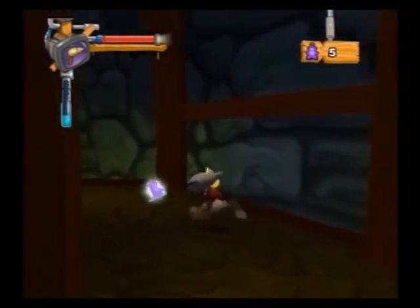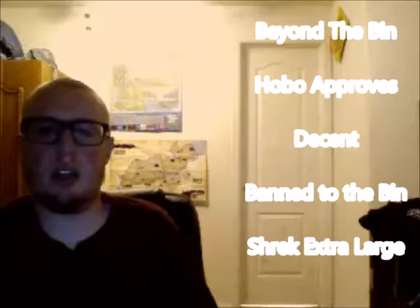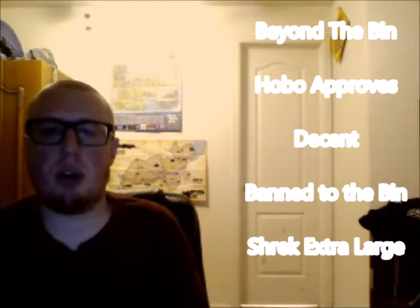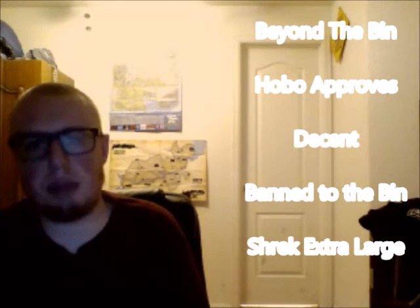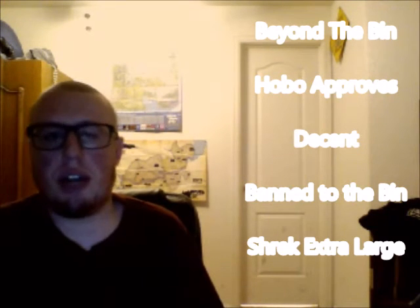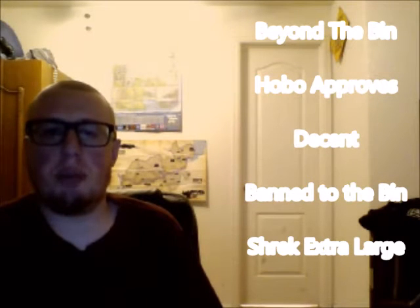So overall, if you're a fan of Kids Next Door, you're going to want to pick this game up — it feels like a lost episode. And now I think it's time I put a rating system in the show. The game plays pretty well, the controls are pretty tight and responsive. It looks great, sounds great, but those snags do hold it back a little bit. So I'm just going to have to call this one Hobo Approves — those snags are what held it back from being perfect, in my opinion.